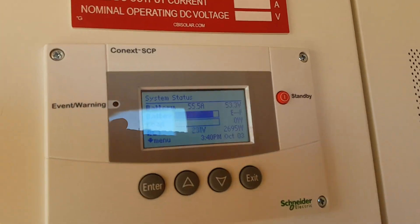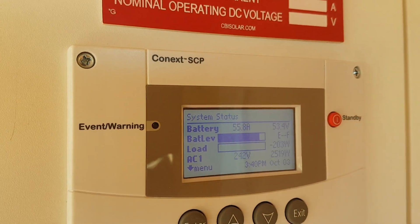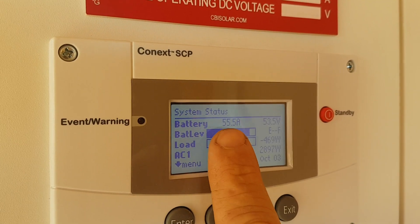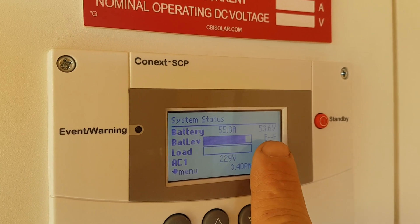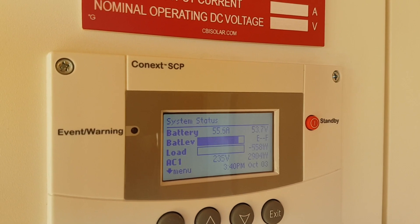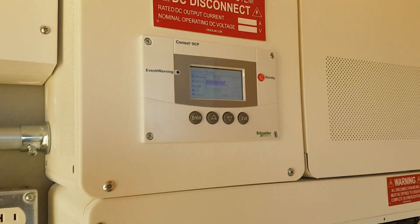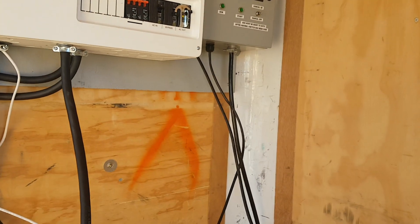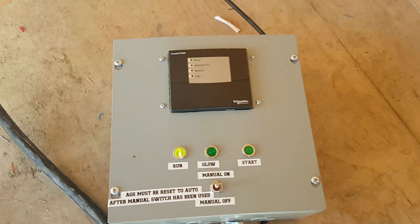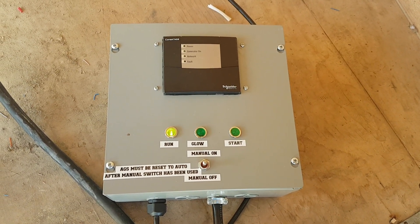I shut the heater load off. For these purposes I have the generator set to shut off at 54.5 volts. The generator just needs to run for a while — we're at 54.53 volts right now. As soon as it gets up to 54.5, the generator will shut off. The AGS is just temporarily sitting on the floor for this test and video.